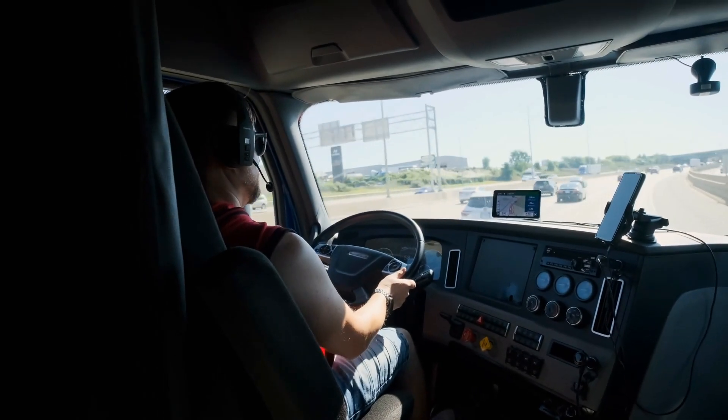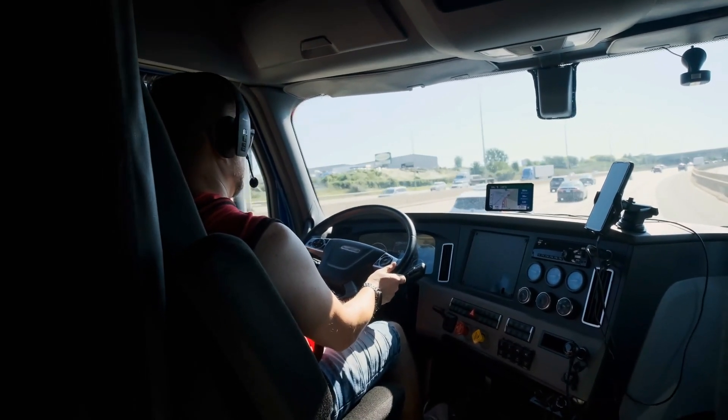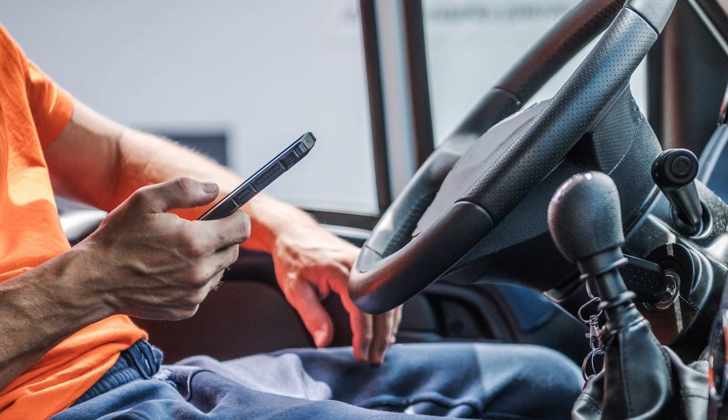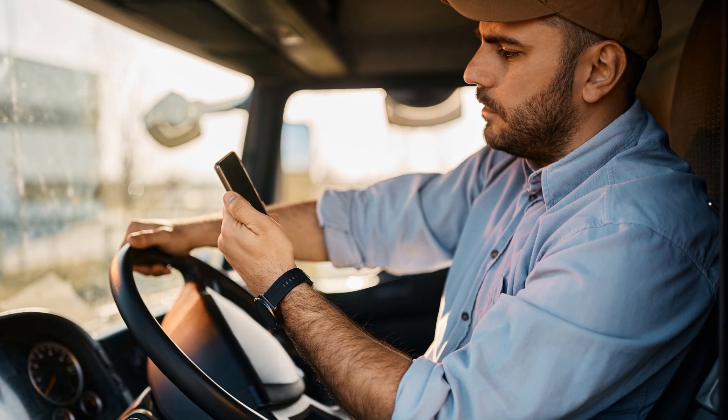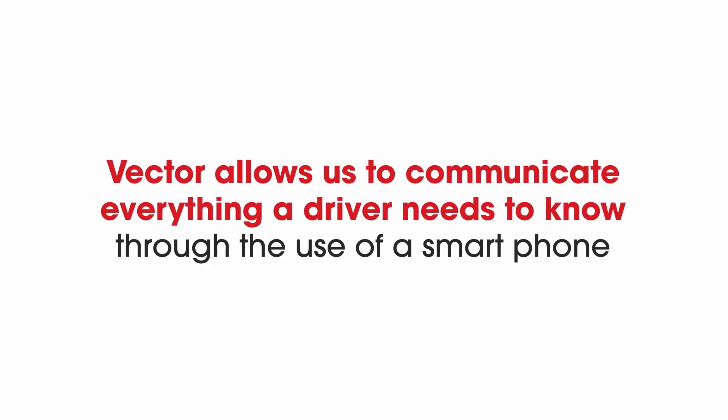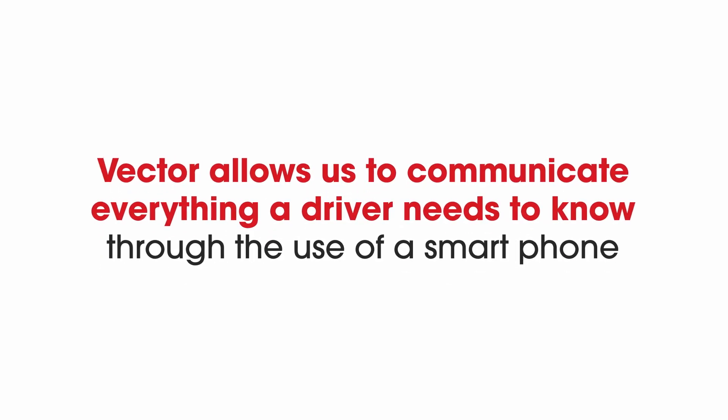Vector is a digital driver check-in tool that allows the shipper and the truck driver to communicate without the need of a security guard or someone else to check them in. Vector allows us to communicate through a smartphone and provide pretty much everything that the driver needs to know and get them in and out as quick as possible.